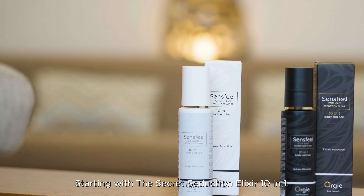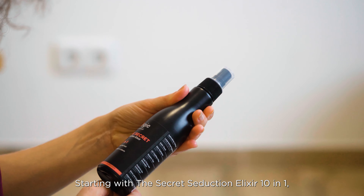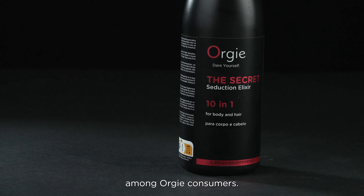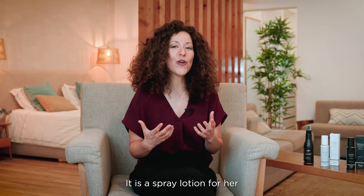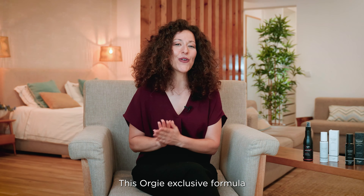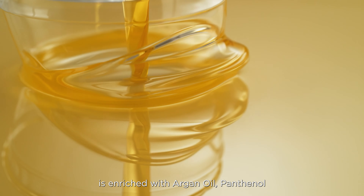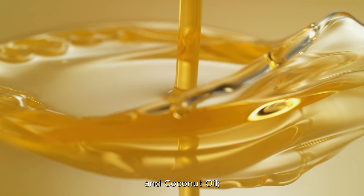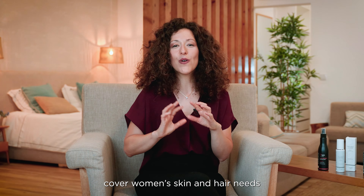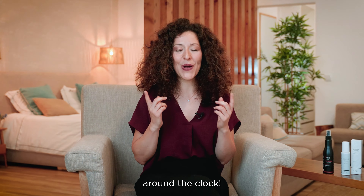Starting with the Secret Seduction Elixir 10-in-1, a proudly darling product among Orgy consumers. It is a spray lotion for her, with an aphrodisiac fruity fragrance with top notes of cherry, lily of the valley and cedar wood. This Orgy exclusive formula is enriched with argan oil, panthenol and coconut oil. The 10 effective functions cover women's skin and hair needs around the clock.